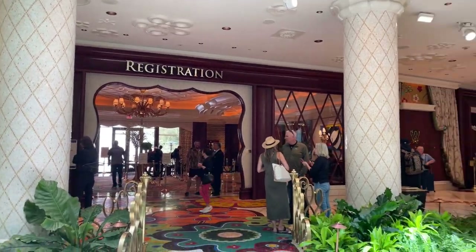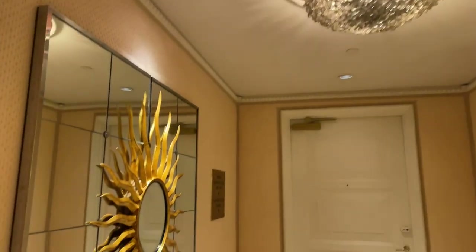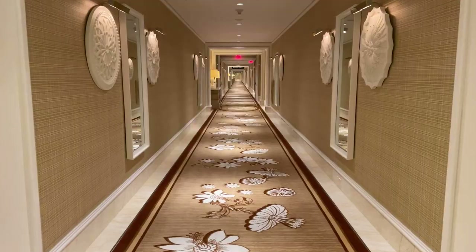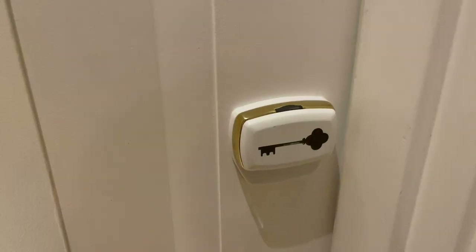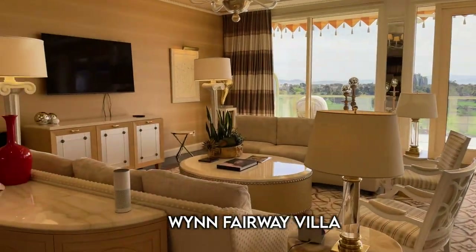So first off, this room comes with a limo to and from the airport and your own separate check-in area, so no long lines. And this actually isn't even a regular room. They're called the Villas — you know, the next level up. You guys ready to see this? Come and check this out. That's right, we're at the Wynn Fairway Villa.